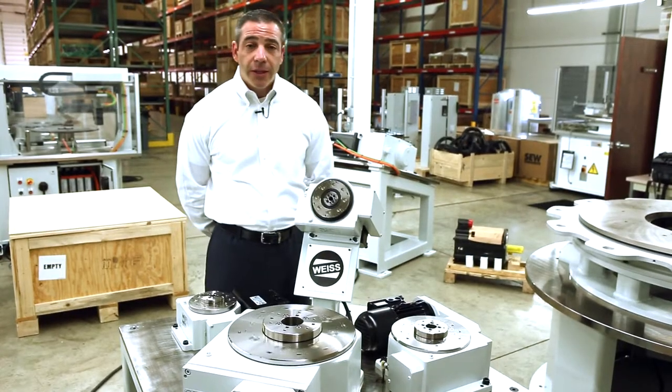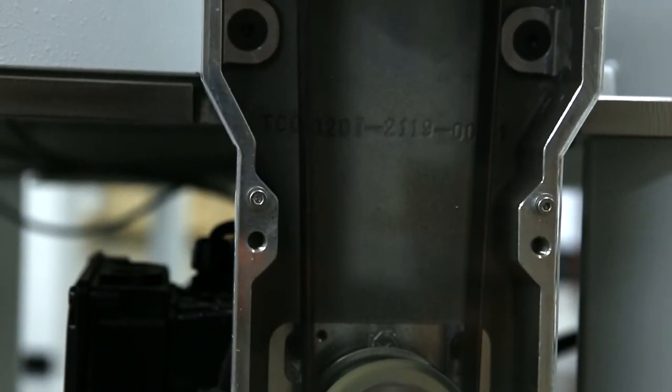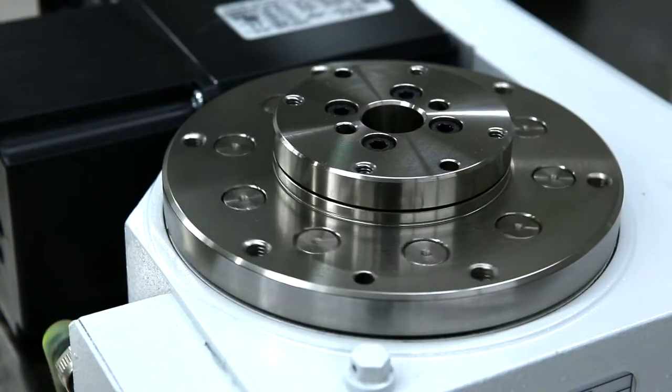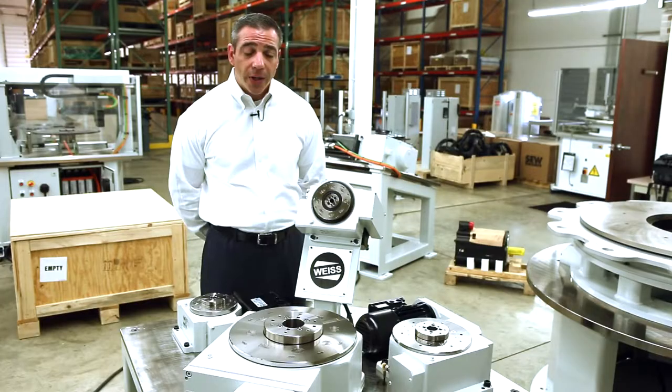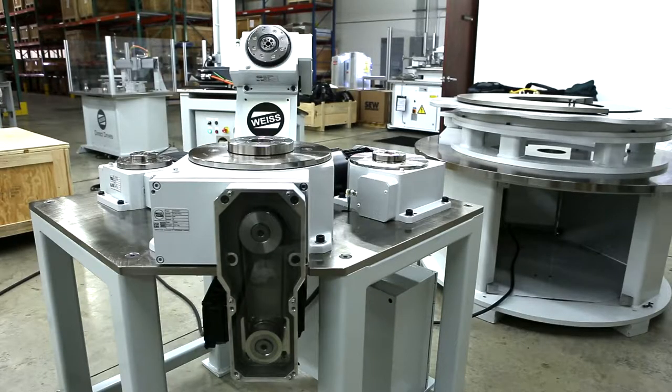All of our indexing tables come with a four-year warranty. It is the best warranty in the industry, and it's a maintenance-free table. The product is the best-selling product for what it does in the world today in terms of overall volume of units produced.